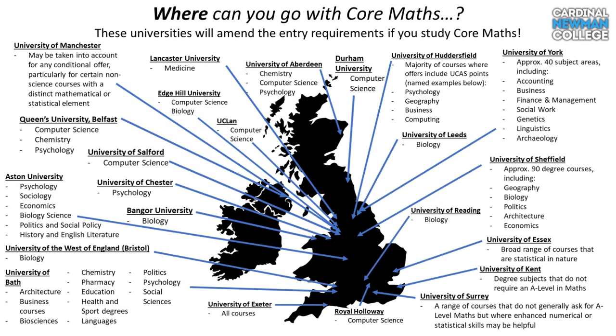One of the main benefits of studying Core Maths is the potential for reduced grade entry criteria to university courses. Here is a list of university courses where Core Maths is welcomed when applying, and this list is growing all the time as Core Maths grows in popularity. One highlight is the reduced entry criteria at Lancaster University if you want to study medicine — typically one of the most competitive courses to apply for. Lancaster University will reduce the entry criteria to A-A-B in three A-levels with a grade B in Core Maths.